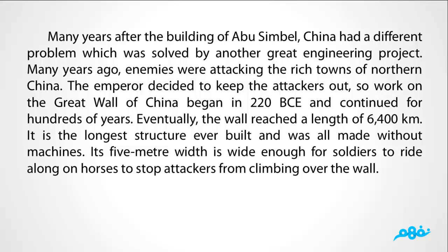Work on the Great Wall of China began in 220 BC and continued for hundreds of years. Eventually, the wall reached a length of 6,400 kilometers. It is the longest structure ever built and was made entirely without machines. Its 5-meter width is wide enough for soldiers to ride along on horses to stop attackers from climbing over the wall.